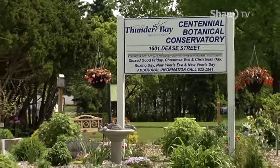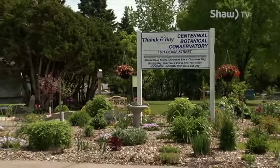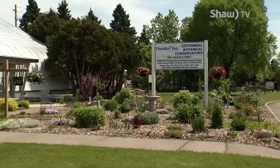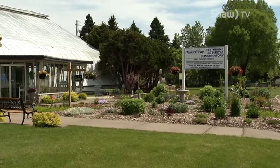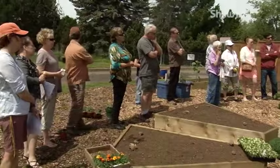The Centennial Botanical Conservatory is a hidden gem in Thunder Bay, located at 1601 D Street. It houses flowering plants, shrubs and trees from around the world, as well as many outdoor gardens.